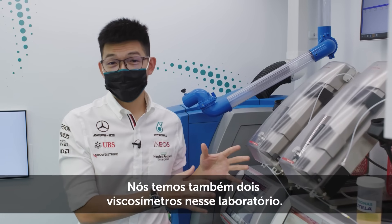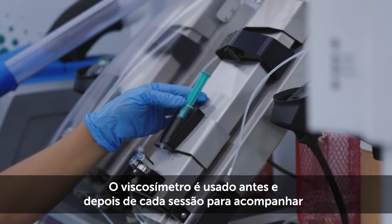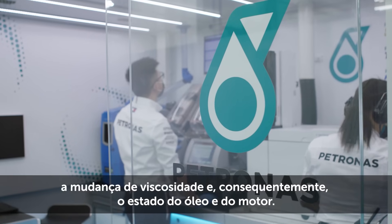We also have two viscometers that we run in this lab. The viscometer is used before and after every session to track the viscosity change and subsequently the health of the oil and the engine.